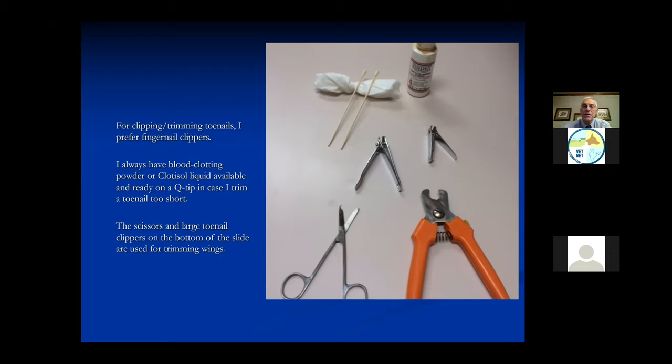We always want to have something like a blood-stopping powder or a liquid - I use a liquid called Clotisol. Bird toenails are like dog and cat toenails: if you cut them too far, they will bleed because there's a little blood vessel that goes through the toenails. I always have this ready every time I'm clipping toenails on a bird, so if I clip one too short by accident, I can quickly reach over and treat it without having to leave the room while the bird has a problem.